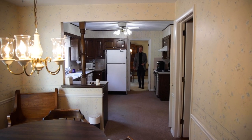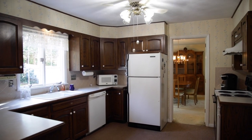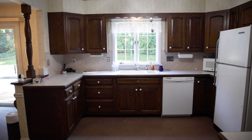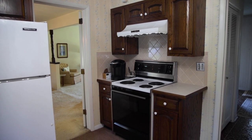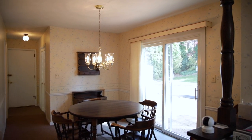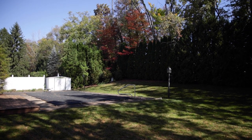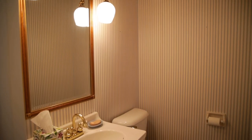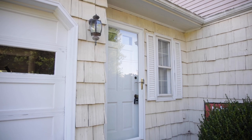As we enter the kitchen, there's raised panel oak cabinetry. This could probably be updated and the price is reflecting that. We also have a breakfast area here — it's handy, it's big, with lots of window light. There are sliders off the back, there is a first floor laundry, a half bath, and a separate side entrance next to the garage doors.